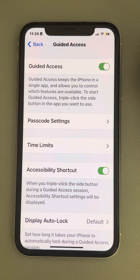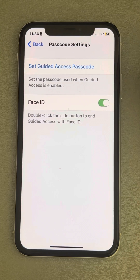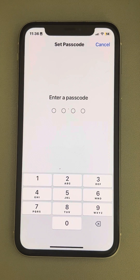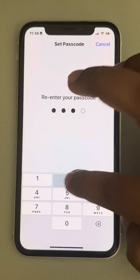Make sure it is turned on. Also tap on Passcode Settings — you must have either Face ID enabled, or you can tap on Set Guided Access Passcode and enter a passcode to set one.